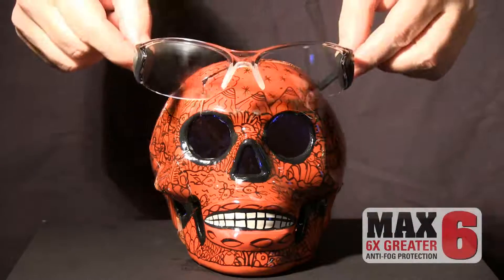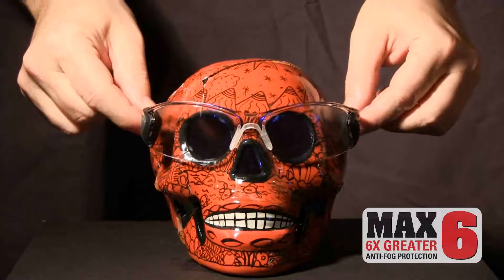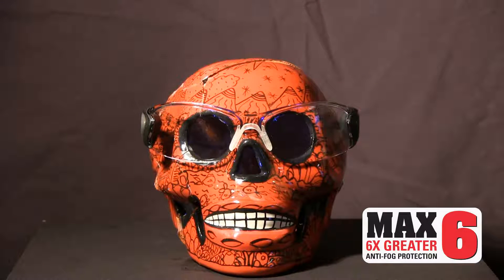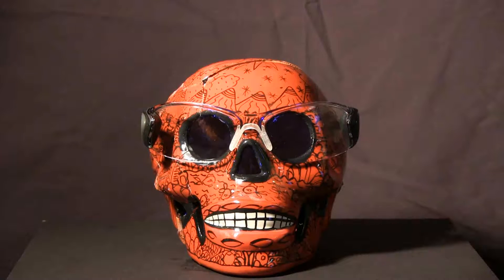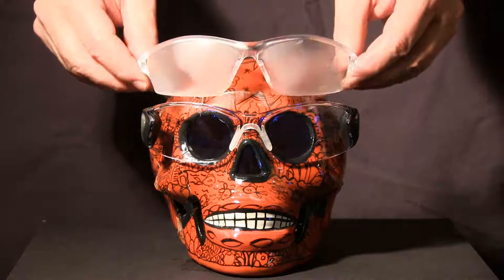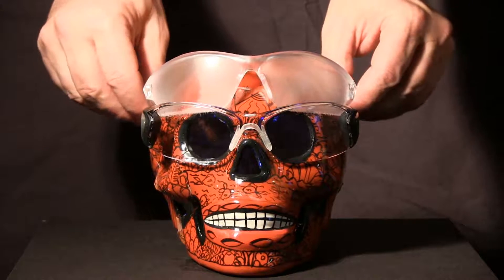The first product on the skull is our Backdraft with Mac 6 coating. Watch closely for vapors escaping through the eyes of the skull. The second style is traditional anti-fog coating. Watch how fast the traditional eyewear fogs.